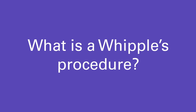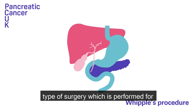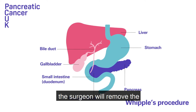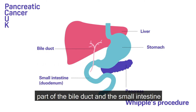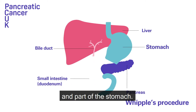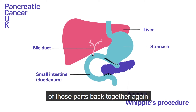Within about 24 to 25 days they were talking about having major surgery to get rid of the lump. What is the Whipple's procedure? The Whipple's procedure is the most common type of surgery which is performed for pancreatic cancer. During the Whipple's procedure the surgeon will remove the head of the pancreas, the gallbladder, part of the bile duct and the small intestine and part of the stomach. At the end of the surgery they will rejoin all of those parts back together again.